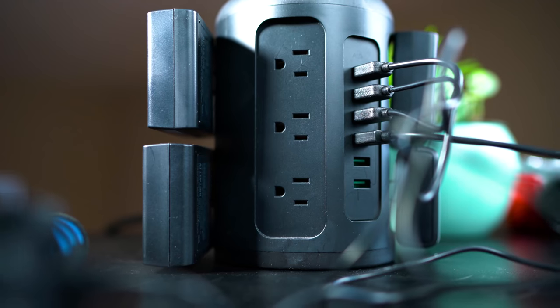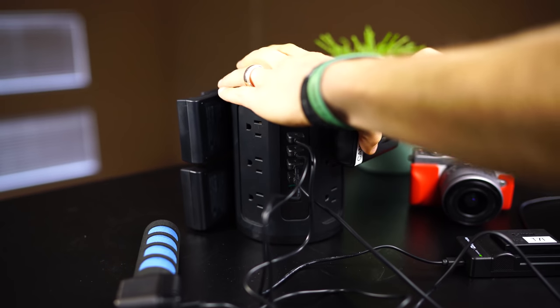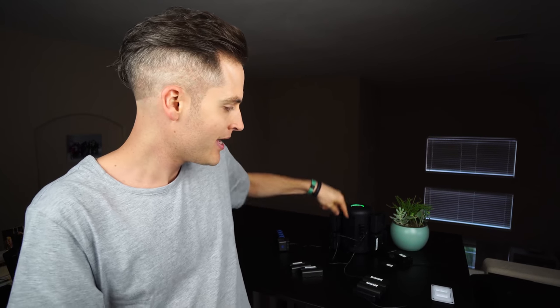Let's kick it off with number one and that is a power strip tower. Power strip towers are essential for almost any office setting. It is a tower for charging up your gear that gives you multiple outlets in a stack plus multiple USB ports.